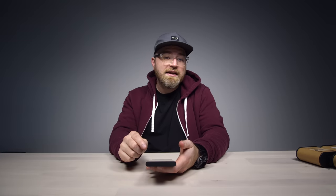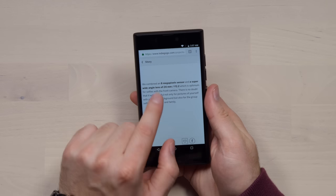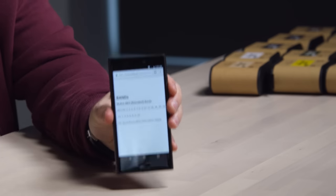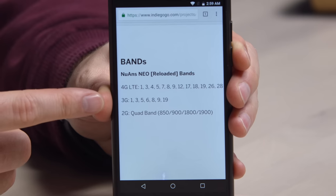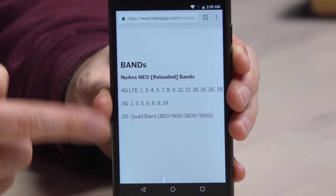The camera is made by Sony and it's backside illuminated. That's an F2 lens on the back with a 28mm field of view. The front camera is 8 megapixels with a 24mm lens at F2. We should show the communication bands because it is a Japanese phone — 4G LTE, 3G, and 2G quad band. You can see what's supported there.